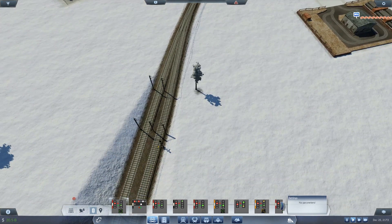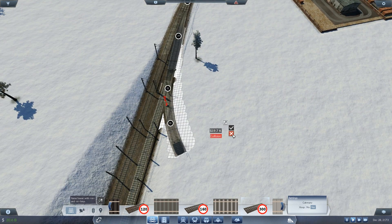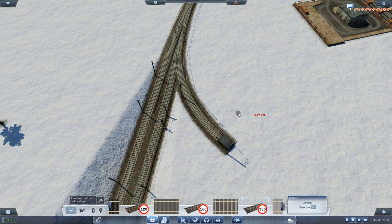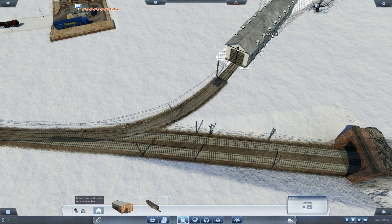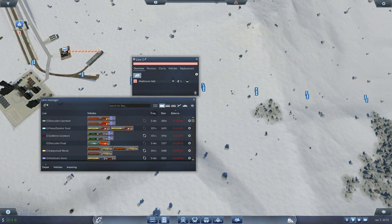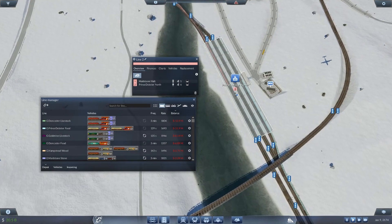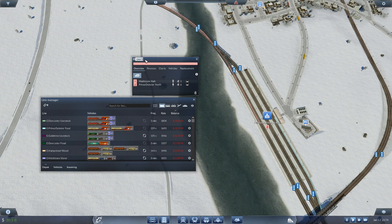What I'm going to do is go ahead and get another junction just before this one. We're going to try that, and then from here we'll go ahead and get a locomotive onto the tracks. Let's rotate this around and first of all build a line. So from here, what is going to happen is we're going from Midstone Halt down to Prince Dobster Cargo Depot, which is great. I'll go ahead and rename this to Prince Dobster Construction.